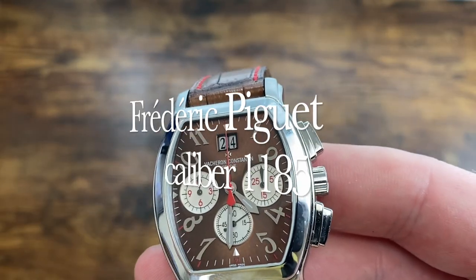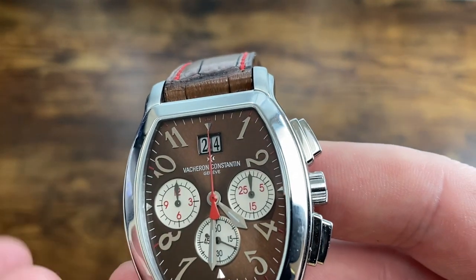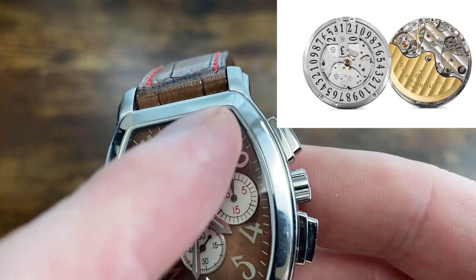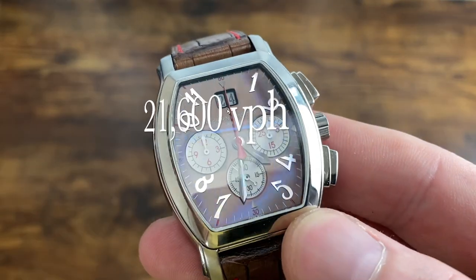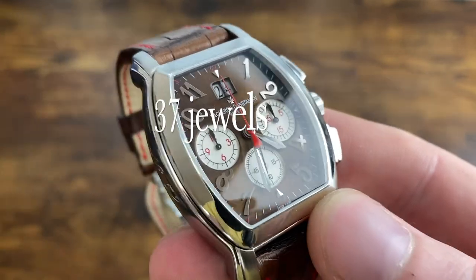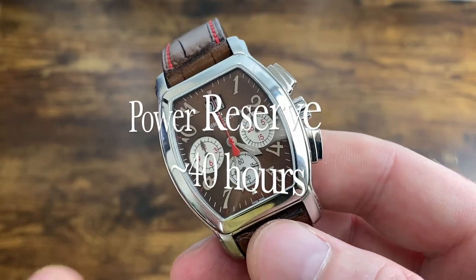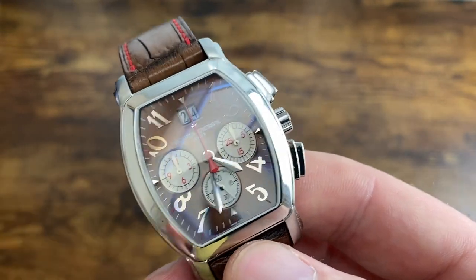The movement is based on the Frédéric Piguet 1185. What Vacheron Constantin has done to make it their own is that the numerals on the date are independent — not on the same date wheel. You have two wheels: one on the left spinning between zero and three, and one on the right spinning between zero and nine, independently but flipping at the same time. It's a 21,600 vibrations per hour movement — steady as you go — with 37 jewels. It has a column wheel chronograph with a vertical clutch, a power reserve of about 40 hours, and complications including small seconds at 6, the grand date, and the chronograph. It's a non-hacking movement.